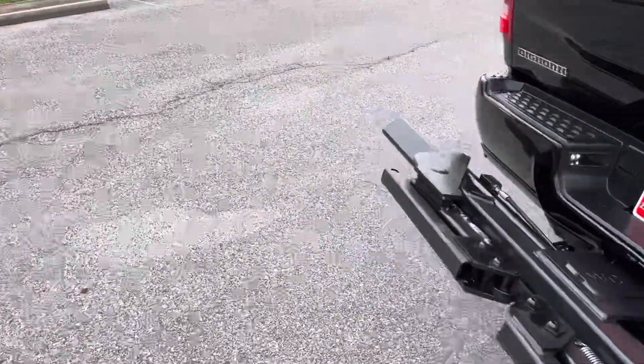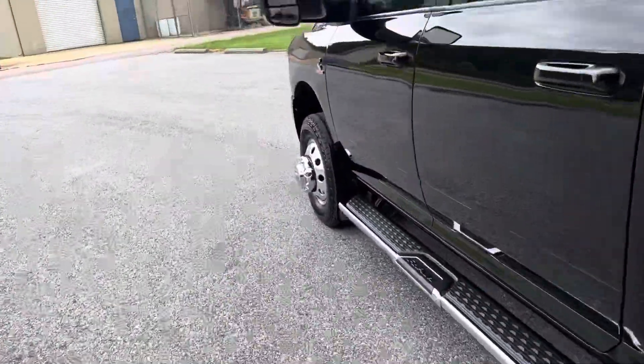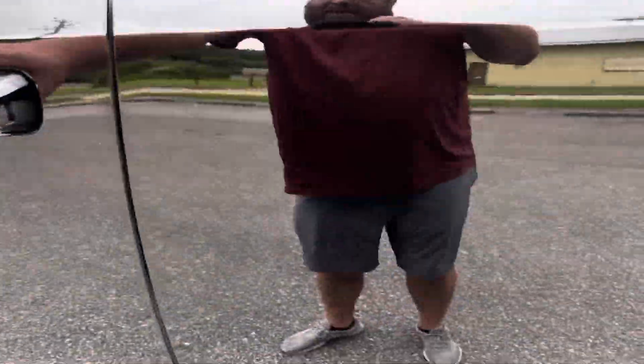That wheel lift tucks away pretty good, not very noticeable. You can drive this truck every day — that's what I like about this truck.